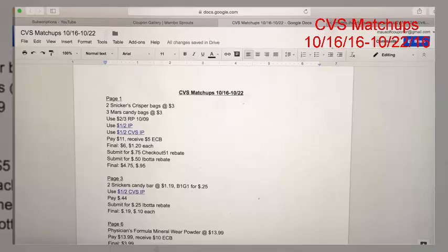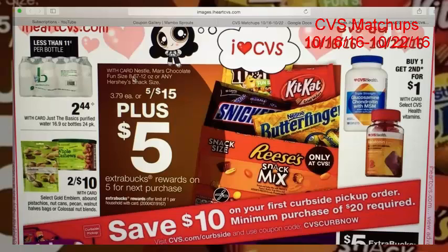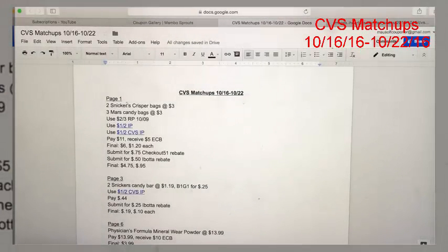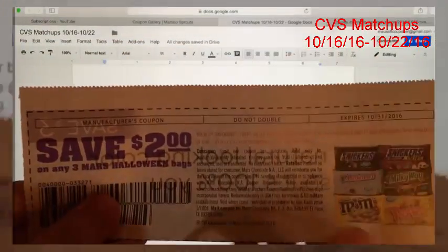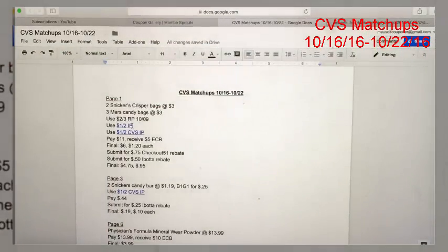It is for candy — and who doesn't love candy, especially around this time of year! It is on a promo covering basically every brand: Nestle, Mars, and Hershey, all the snack or fun size bags. They are $3 each when you buy five, and when you buy the five you get a $5 ExtraCare Buck. You can pick up two Snickers Crispers and three Mars candy bags, all at $3 each. You're going to use the $2 off of three coupon from the Red Plum 10/9.